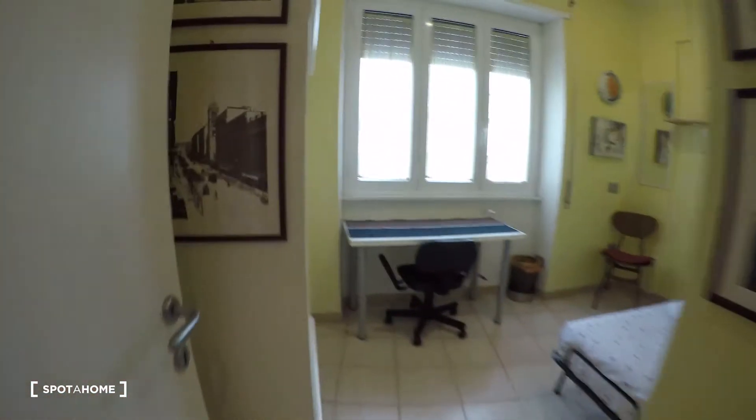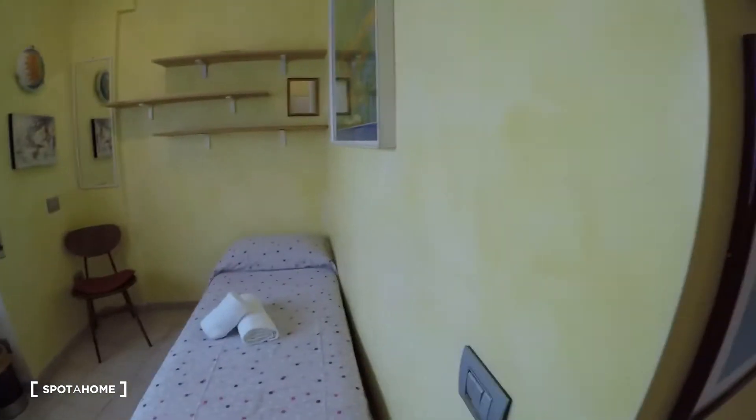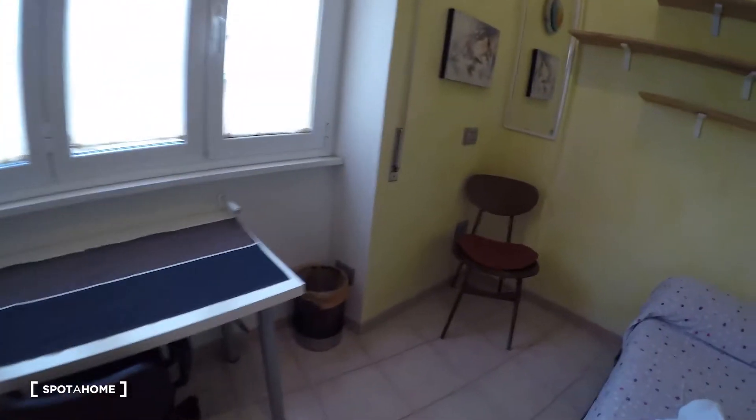Here, bedroom one, with a single bed, a desk here, and some shelvings.